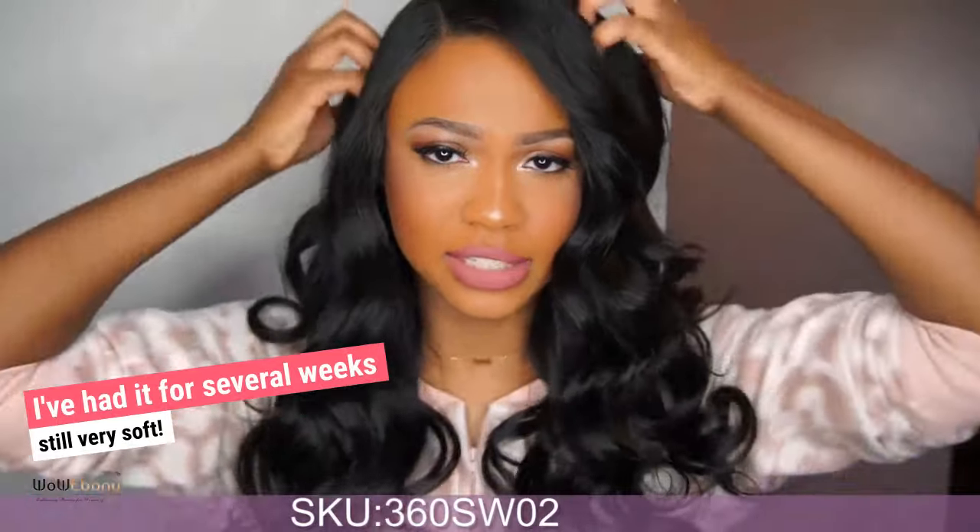It's still super, super soft. I've had it several weeks now, and the hair is still super soft. WowEbony Hair Company.